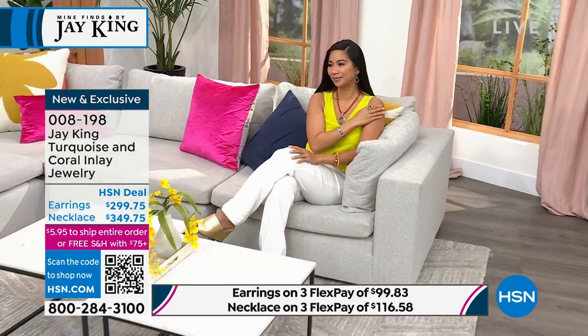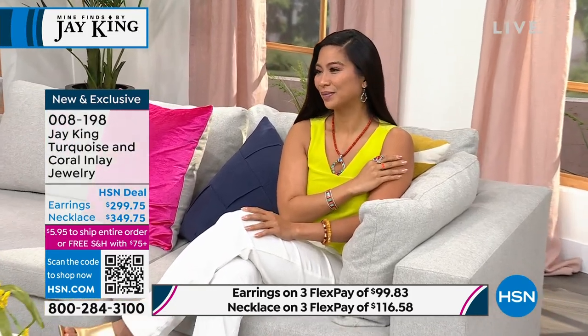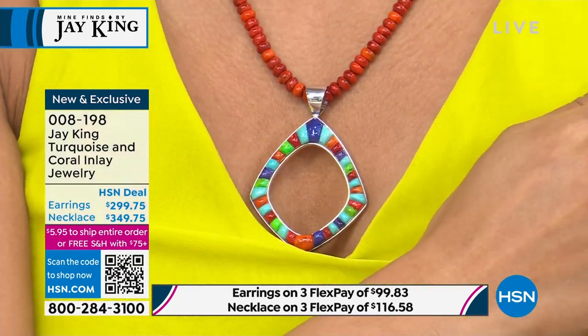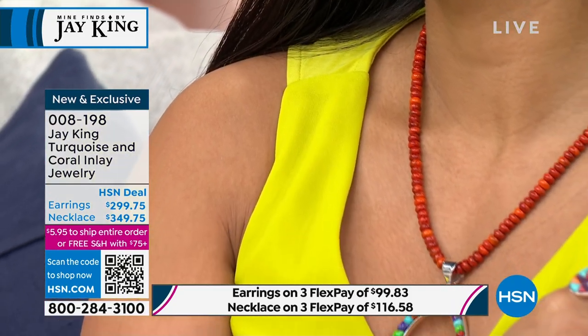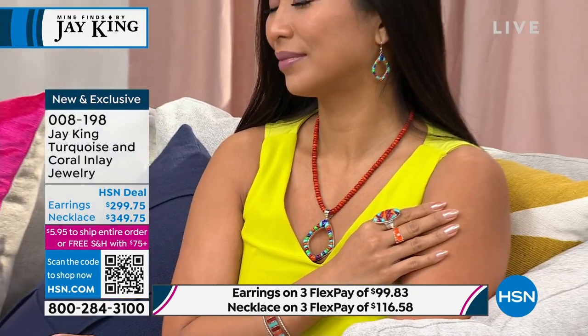The earrings are one and fifteen-sixteenths of an inch in length — see how they frame the face so beautifully — and one inch side to side. The coral necklace is all hand-cut beadwork, 18 inches with a two and three-quarter inch extender. The drop on the pendant is about two and a half inches in length, giving it a beautiful presence.